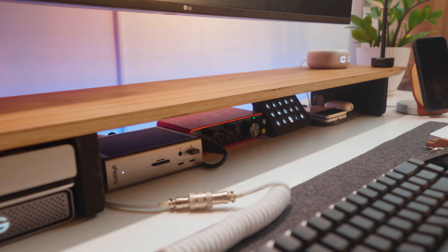As for the keyboard, ever since I fell deep into the rabbit hole that is the world of mechanical keyboards, let's just say I have a bit of an obsession. This keyboard is a custom-built Tofu 65 from KBDfans with lubed Gateron switches, and it was super easy to assemble.